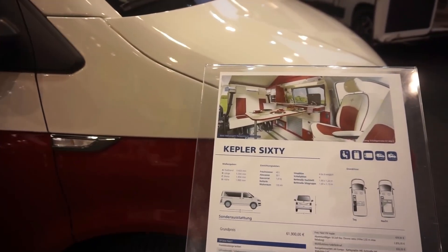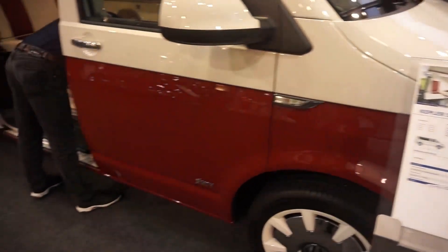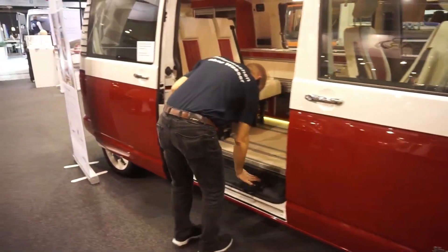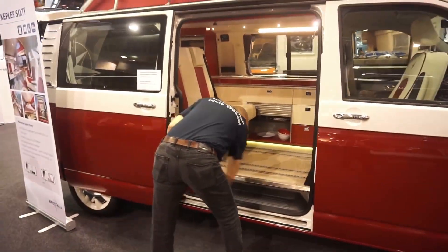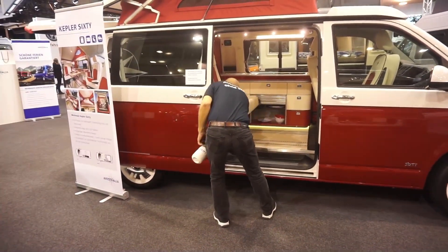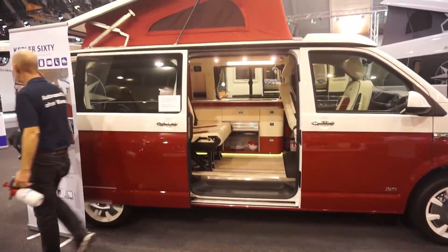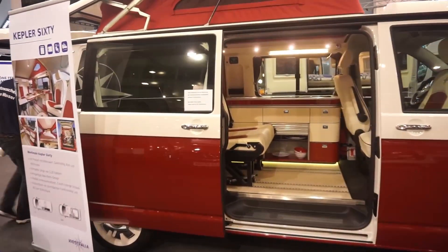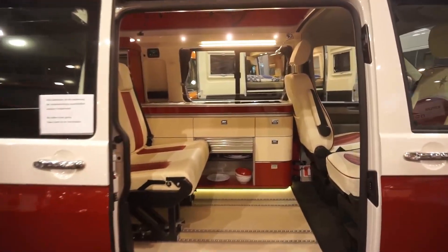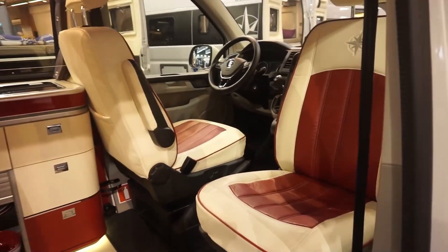There are four sleeping places — I wouldn't fancy being in there with three other people. You can also have six seats if you want, along with cleaning facilities as you can see. But it does look pretty good — it looks a bit retro while also being modern. Great color scheme.